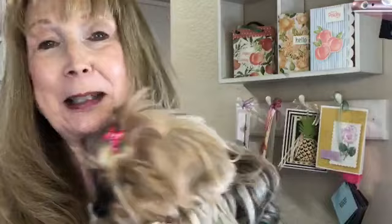I'm Peggy Noe from PrettyPaperCards.com. I'm here today with my little Yorkshire Terrier Ellie and we are here to do a stamping tutorial, a card tutorial for you. I'm an independent Stampin' Up! demonstrator and so we're going to be using Stampin' Up! products today.